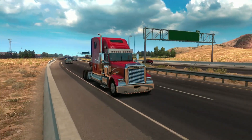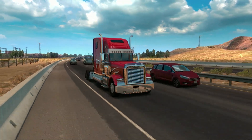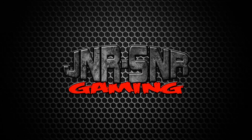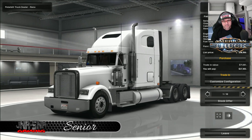In this mod review, we're going to take a look at the Freightliner Classic XL for American Truck Simulator. G'day YouTubers, it's Senior here from Junior Senior Gaming, and today we're going to be checking out the Freightliner Classic XL for American Truck Simulator.